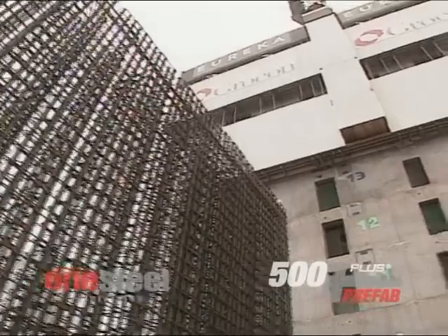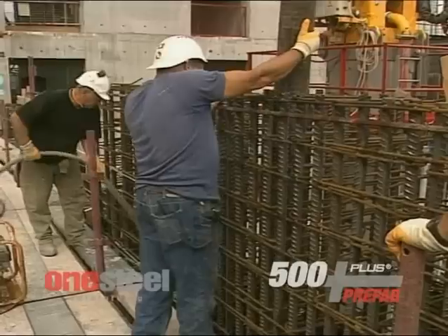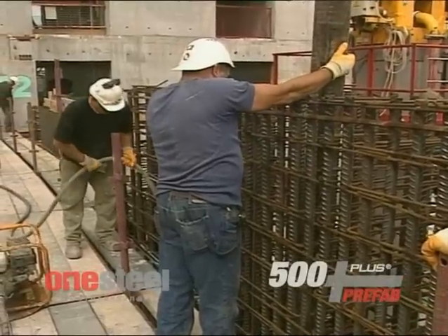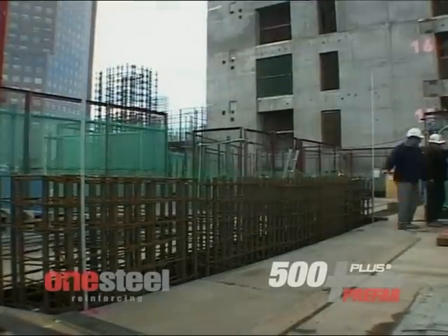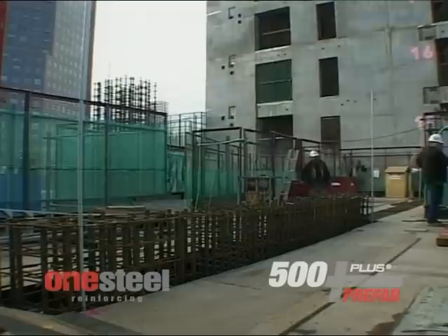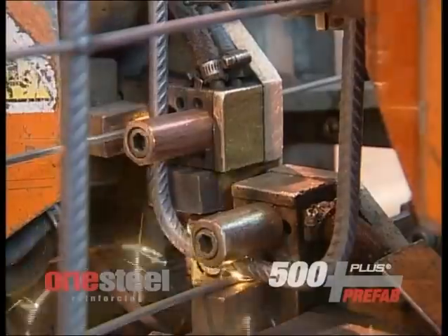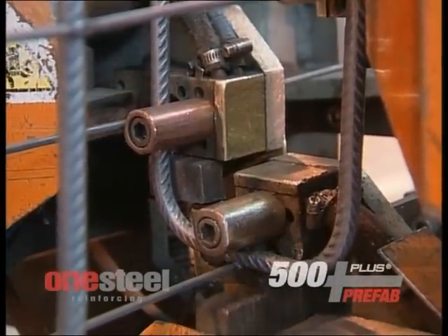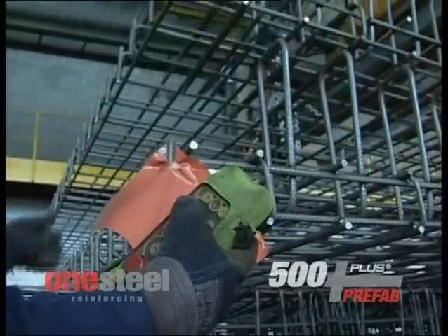Key to the structural efficiency of the tower are two very large blade columns which rise from the basement to the lower levels. Located diametrically opposite each other on both sides of the tower, the blade columns carry the load from the superstructure above. The very heavily reinforced steel reinforcement assemblies for these columns were prefabricated in sections and assembled on site.